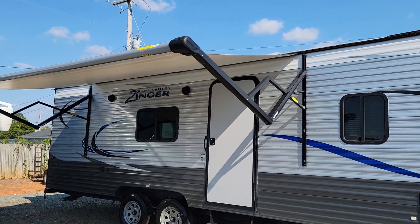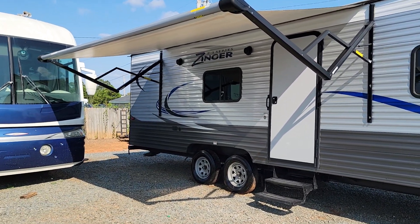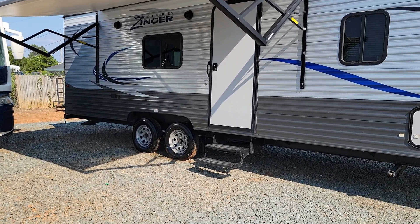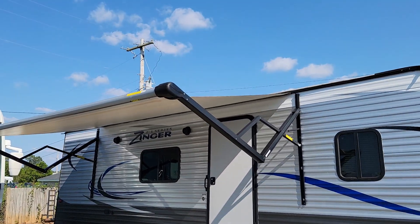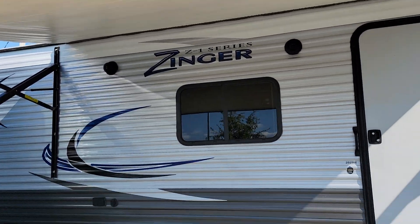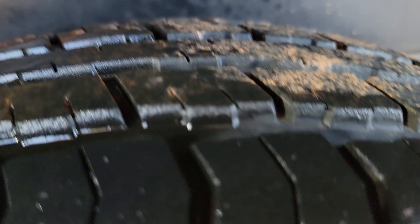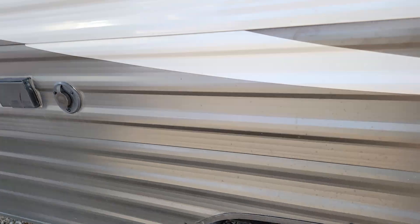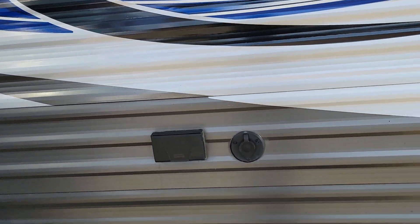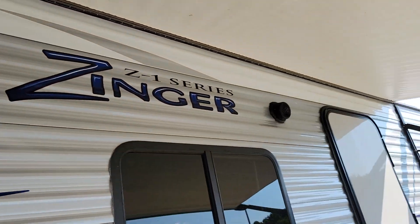So we'll start on the door side. As you can see, this thing is in excellent condition. Aluminum. Great tires. Great power awning as well — no rips, no tears. Very clean. The tires are practically brand new, plenty of tread on them. Outlets for exterior, exterior speakers.